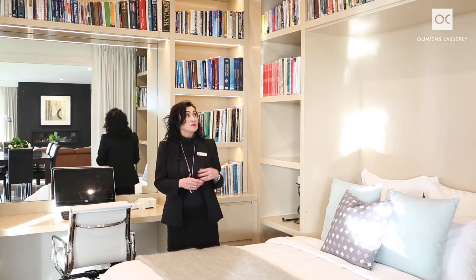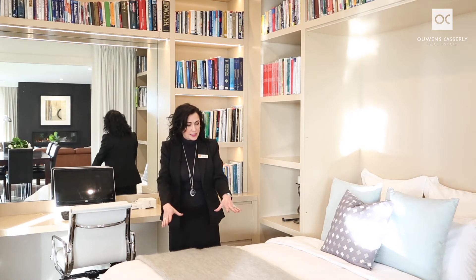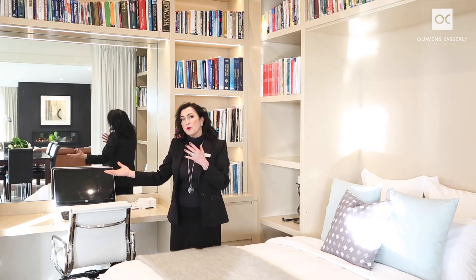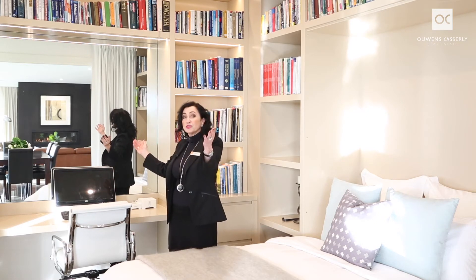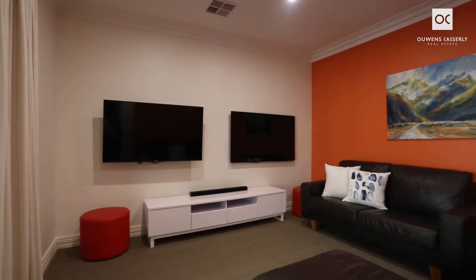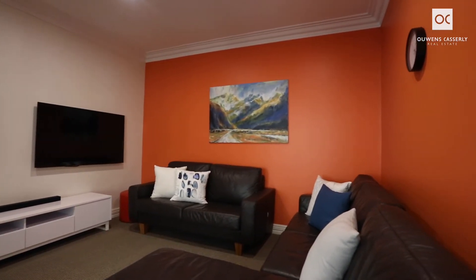The fourth bedroom, office or library is both clever and practical. It has a queen size wall bed that conveniently just disappears when you don't need it. The study area has built-in filing cabinets and the mirror reflects the beautiful ocean views, making a perfect place to work and enjoy. This is a great space to use as an exercise room, and your two televisions remain with the property, great for gamers or home entertainment.